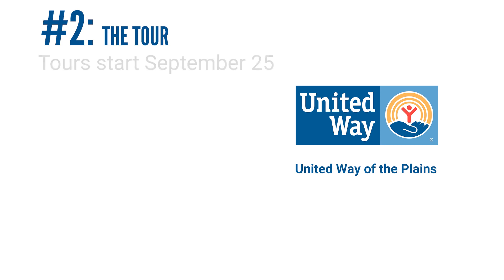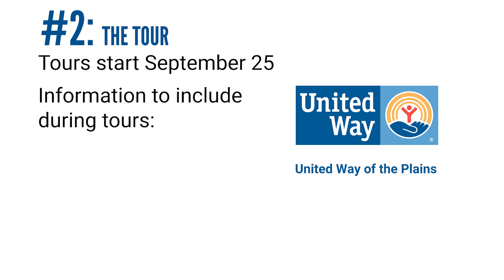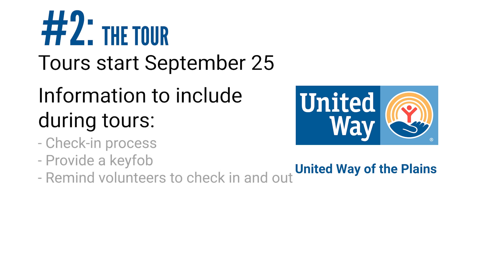Tours will be scheduled the week of September 25th. Please communicate this with your office staff so they are not caught off guard when volunteers arrive. During the tour, please go over the following information. Please meet your volunteers in the office and go over the check-in process and make sure that they each get a key fob.